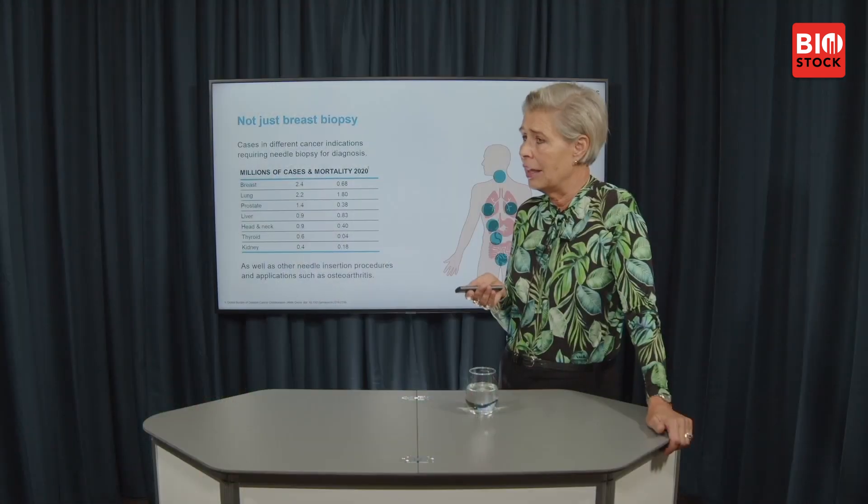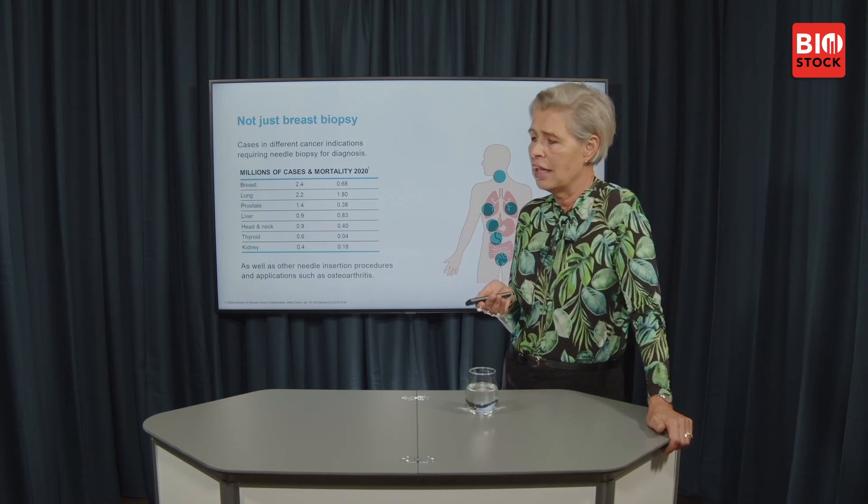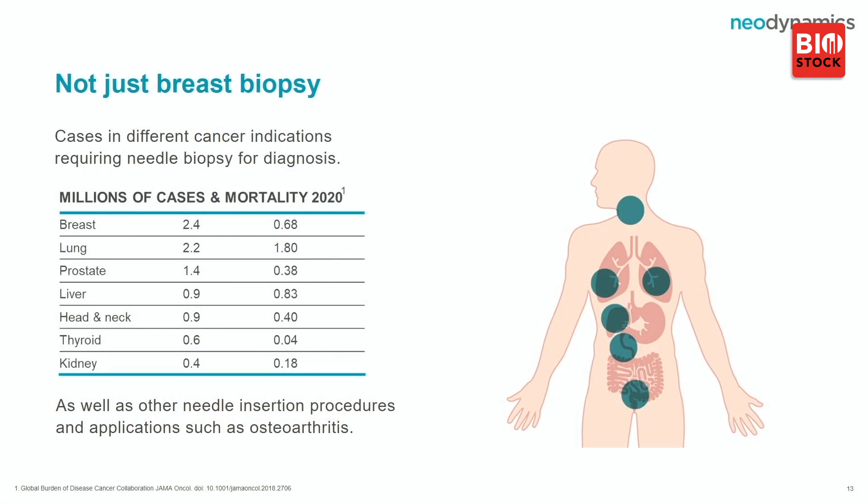The other area of the product portfolio is developing our technology into other indications. Breast cancer is the largest area and our current focus, but we also see prostate cancer as an area of interest, along with other areas in the cancer domain.